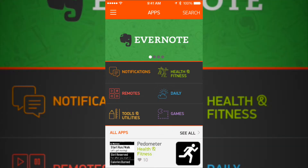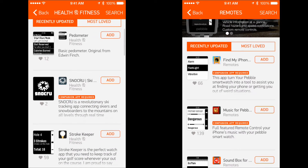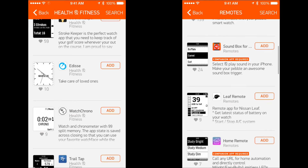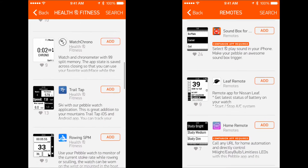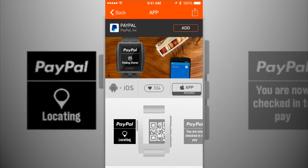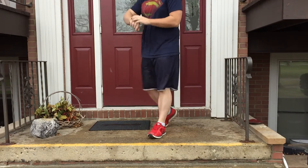What makes the Pebble really stand out against the competition is its huge range of apps in its app store, which are accessible right from your phone. There's activity trackers, sleep trackers, social media apps, remote apps, and you can even use the PayPal app to pay using your Pebble at a store. The amount of things you can do with Pebble are limitless.